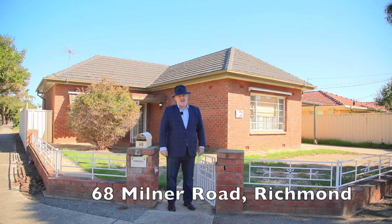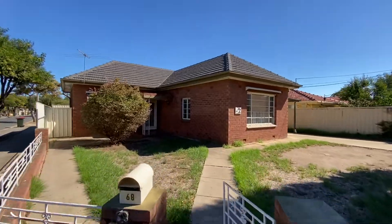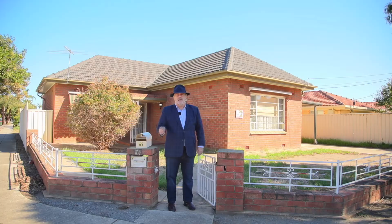Hello and welcome to number 68 Milner Road, right here in the heart of beautiful Richmond. What an opportunity I have for you here today, ladies and gentlemen. A property built in the 1950s of solid brick — it's seen better days, to be frank with you, but the opportunity is there.